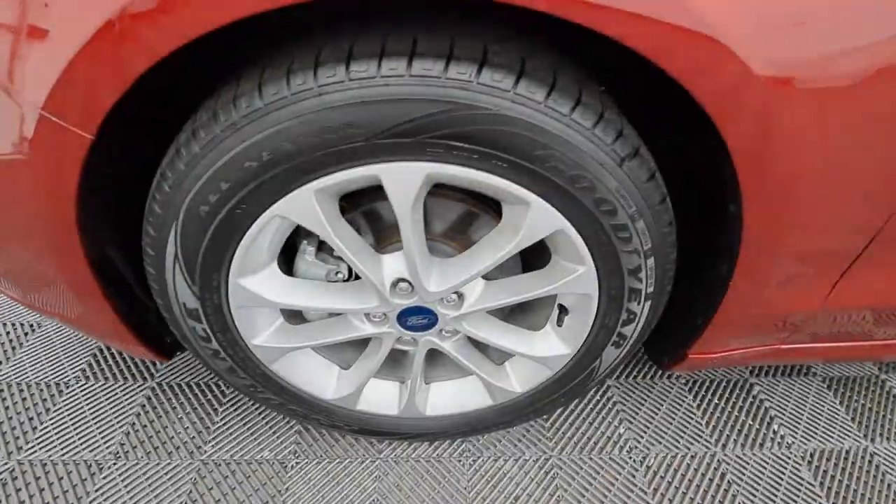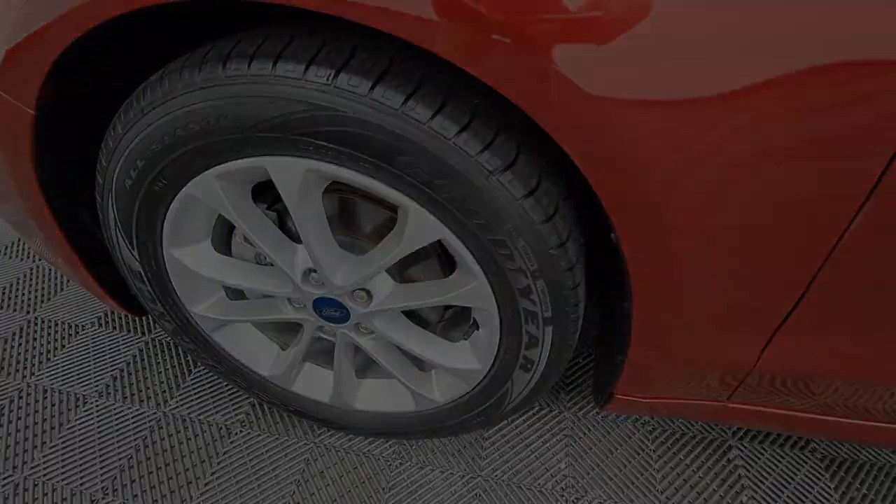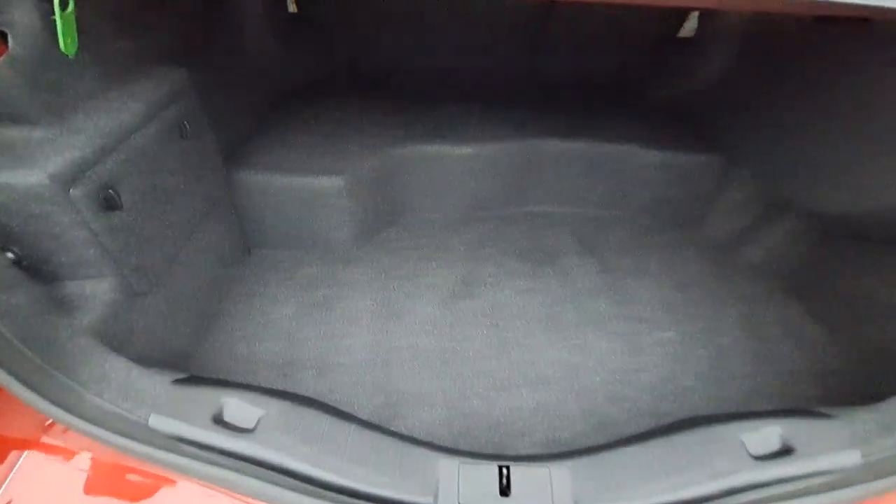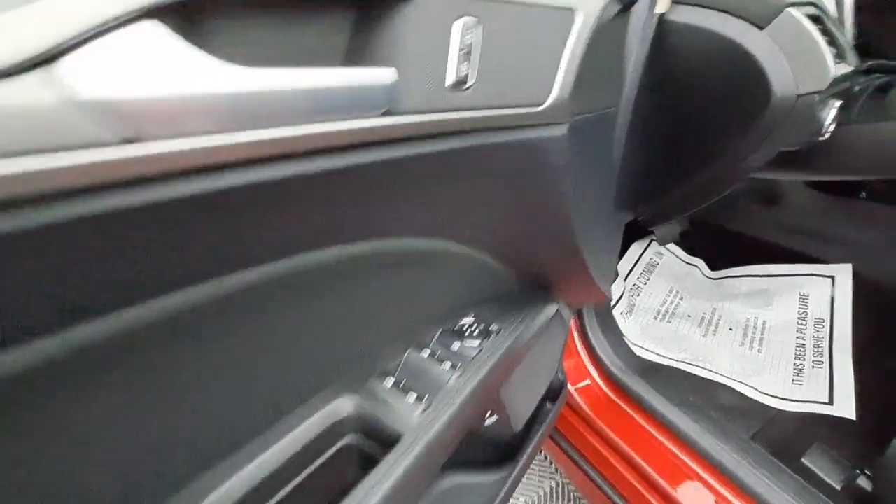These are just some of the great options this vehicle comes with: Apple CarPlay and Android Auto, navigation system, keyless entry, sunroof/moonroof, heated driver's seat, premium sound system, remote engine start, satellite radio, and backup camera.